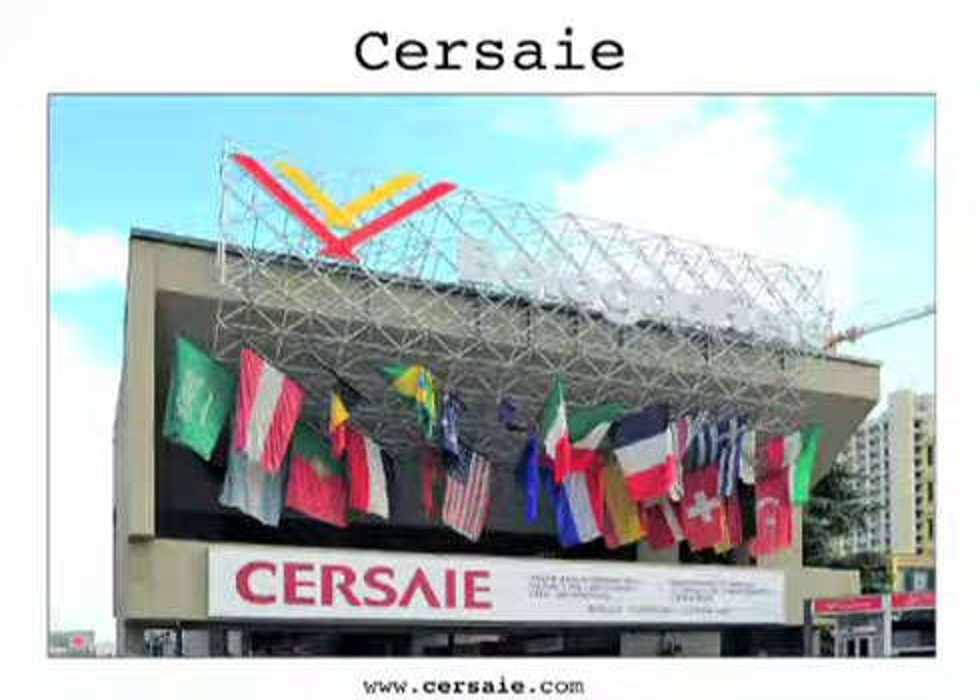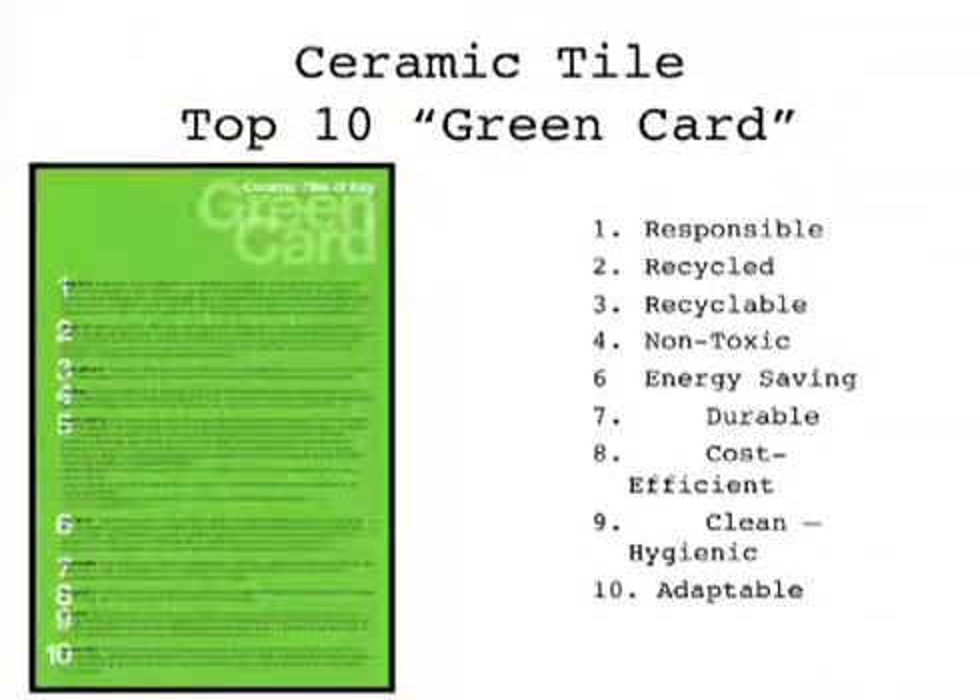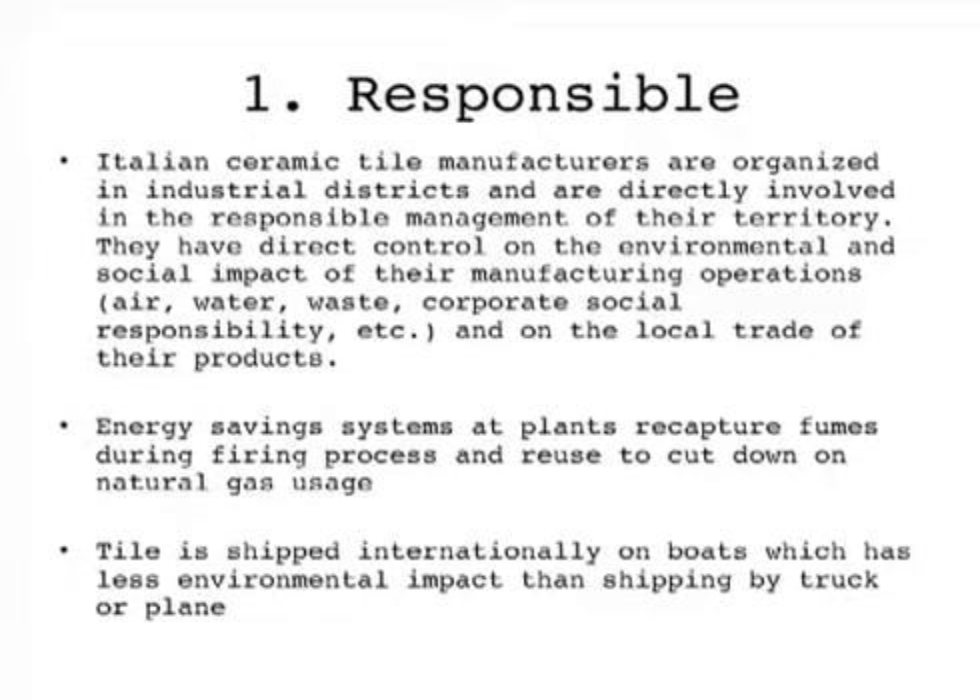We have a card which we produce that we think is really helpful. It's called the Top Ten Reasons Why Ceramics—it speaks to Italian tile, but ceramics in general would be considered a sustainable material. Our industry has all the manufacturers really close to each other, and they've been developing products, so they've really got to be mindful of the environment because they're living and working in that region and have been for decades. They are really responsible about the use of materials and the recycling of post- and pre-consumer waste.